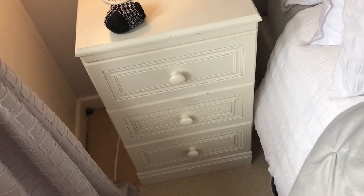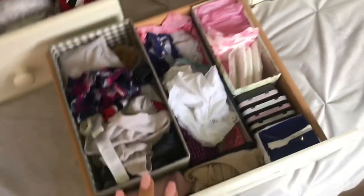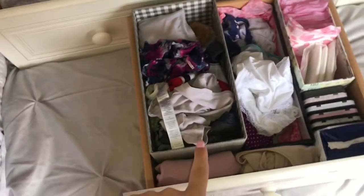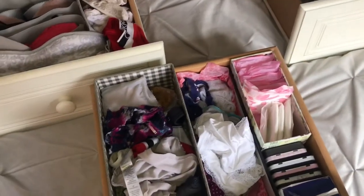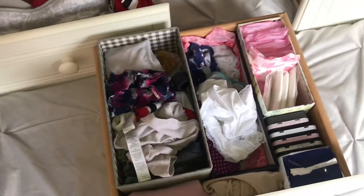I'll put you on a little time lapse and then talk you through my plan. I'll just start with the pants drawer since it's closer to me — empty everything out first, give the bottom a wipe with a furniture wipe, go through anything I don't want or need and put it to one side, and then organize everything I want to keep. I'll do the same process with the other drawers. Enjoy.